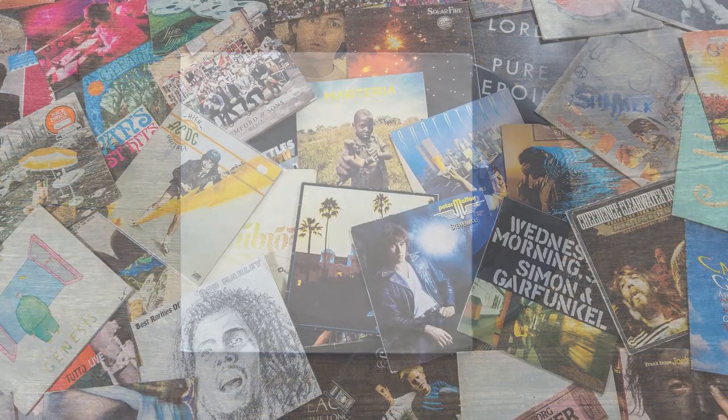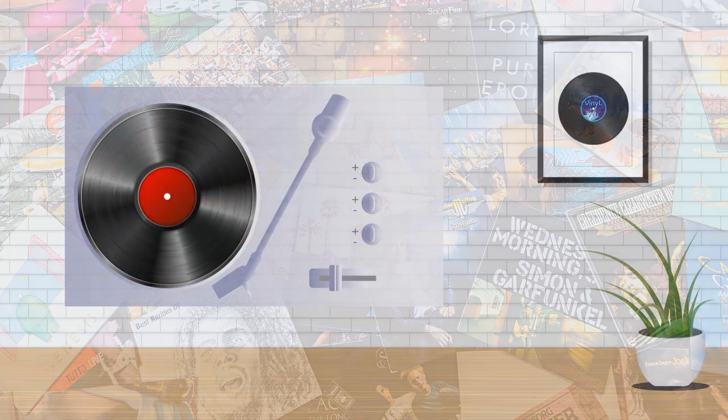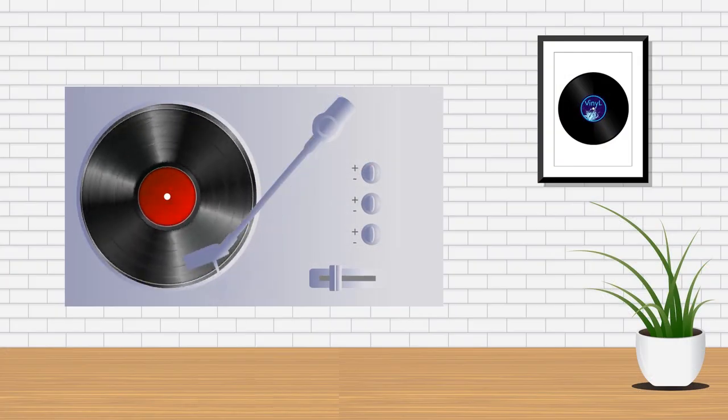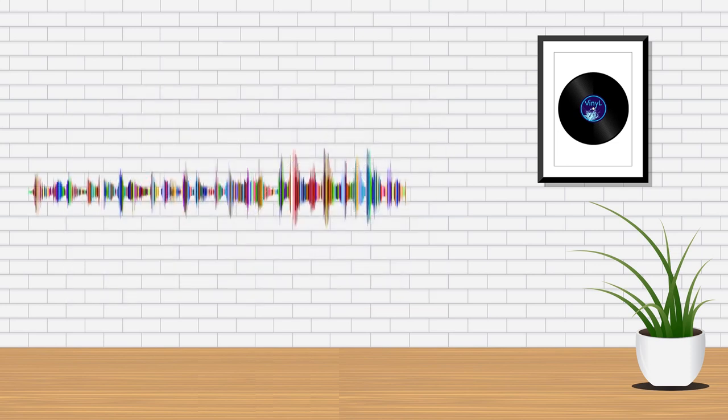Today we're going to be looking at records, or more specifically phonograph records — those black plastic discs that have been responsible for more seismic moments in the history of music and culture than any other format. When a record is placed on a turntable and a needle or stylus inserted into the groove, the vibration of the stylus as the record rotates converts this groove into a sound signal which is then amplified so that it can reach our ears.